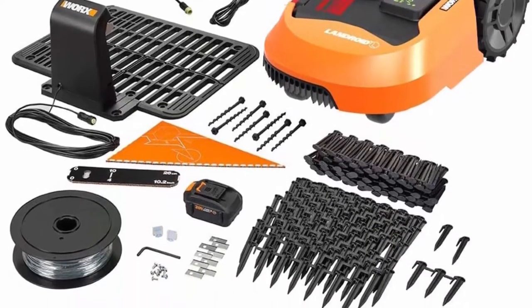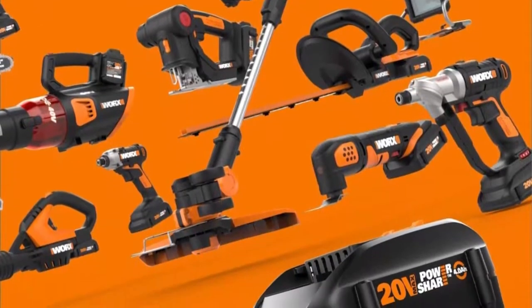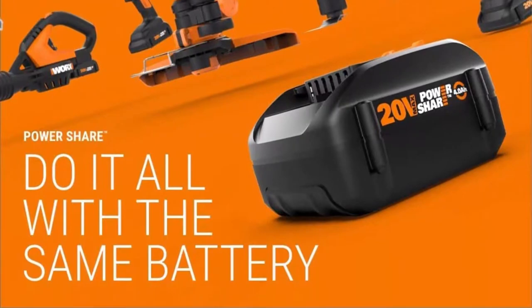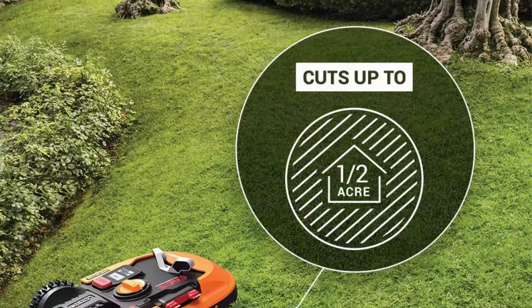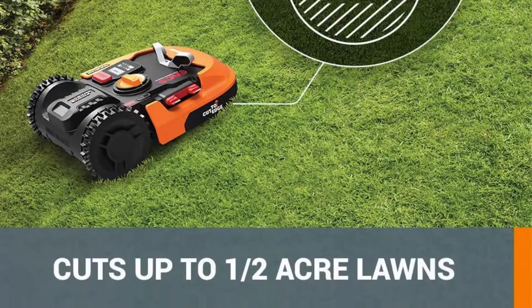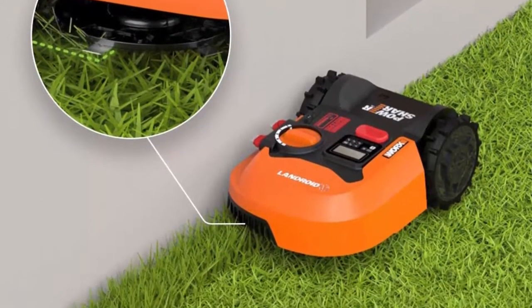WiFi and app controlled — there are many things you can do from the Landroid app: measure your lawn, check mowing progress, keep software up to date, update your mowing schedule, and more. Do it all with the same battery — Worx Power Share is compatible with all Worx 20V and 40V tools, outdoor power, and lifestyle products.